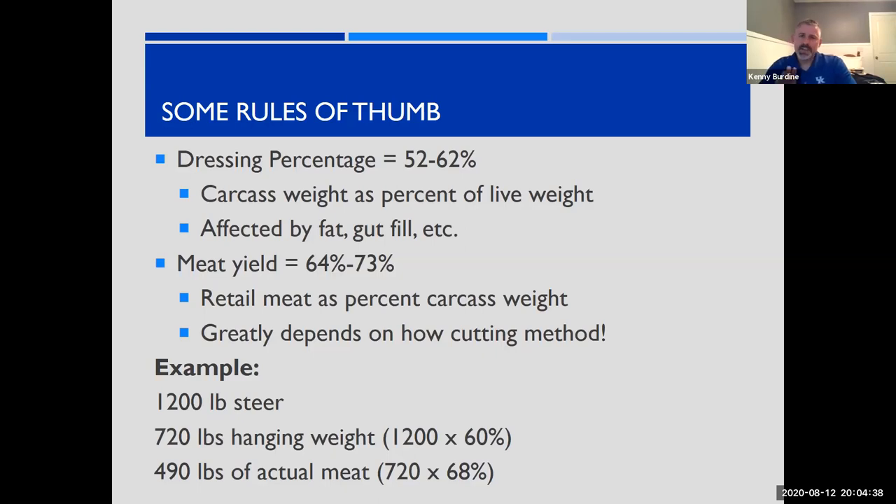Some quick rules of thumb — these will vary but serve as ballpark ranges. Dressing percentage, meaning carcass weight as a percent of live weight, is somewhere in the ballpark of 52 to 62 percent. That's affected by fat, gut fill, and shrink. We've also moved toward thinking more in terms of carcass weights rather than live weights. The other number I'll talk about is meat yield — what percent of the carcass actually becomes take-home retail meat — and that varies a lot based on cutting methods. As a simple example: a 1,200-pound finished steer at 60 percent dressing gives a hanging weight of about 720 pounds. Using a 68 percent meat yield gives roughly 490 pounds of actual meat. As a rule of thumb, we like to see our steers do 500 pounds-plus of actual meat depending on the cutting method.